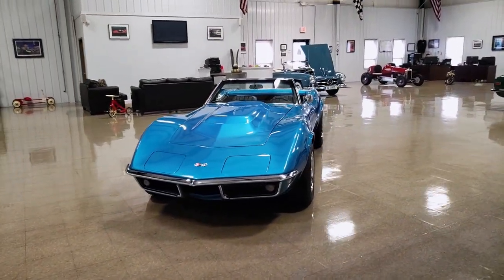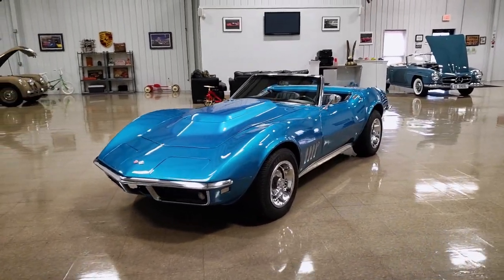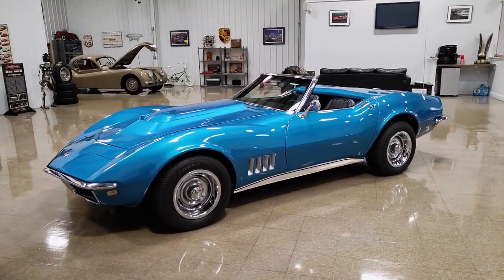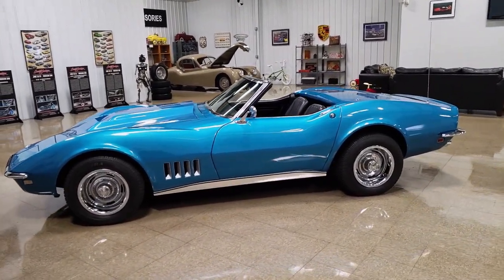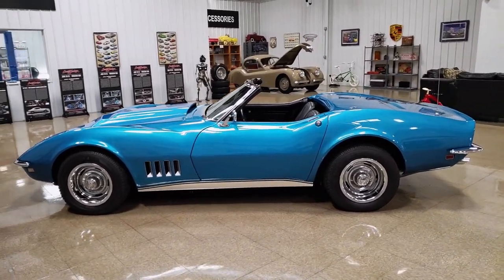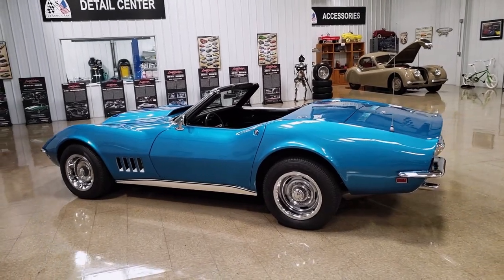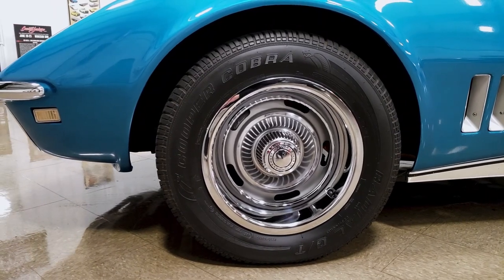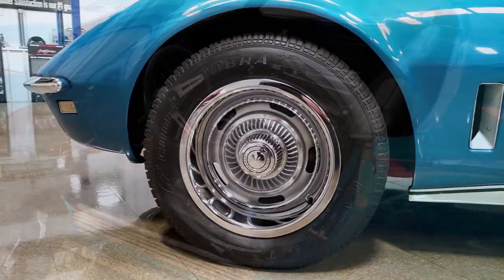Starting with the exterior, the body is really straight. All of the gap lines are nice. During the restoration, an L88 style hood was added for appearance factor — it looks really nice. It was painted a really beautiful color blue, which fits this car perfectly. As you'll see within our description, it has a white convertible top. It sits on rally wheels with Cooper tires. It's got a really nice stance to it.